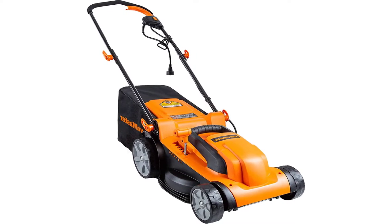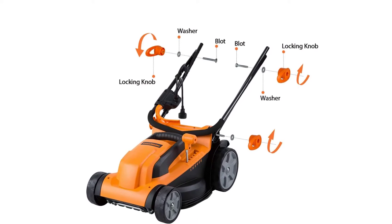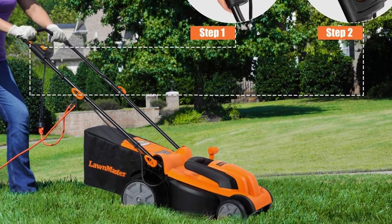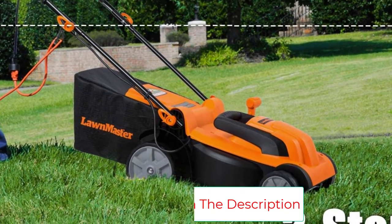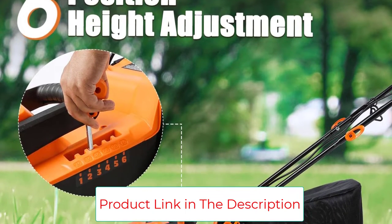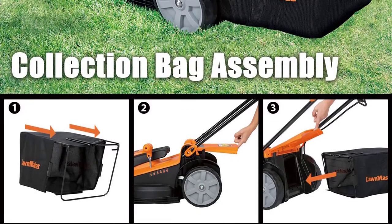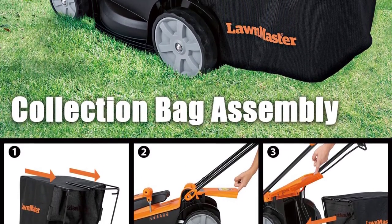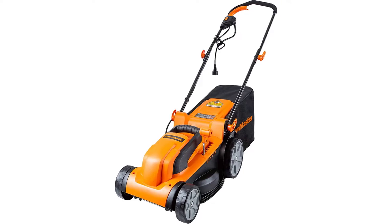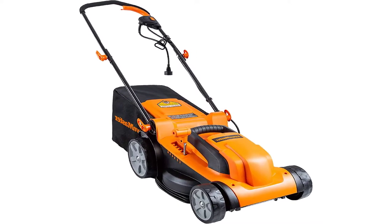With a 15-inch high-impact rust-resistant deck, this electric lawn mower features an 11-amp powerful motor providing a speed of 3,300 RPM, with a one-touch height adjustment lever from 1 to 3 inches. It is designed with 3 adjustable handle lengths and a 7-gallon large grass collection bag for efficient work. The wheels are 5.5-inch and 7.75-inch in size, and it weighs only 28 pounds, making it easy to rotate, labor-saving, and easy to control. A replacement blade is available on Amazon.com.